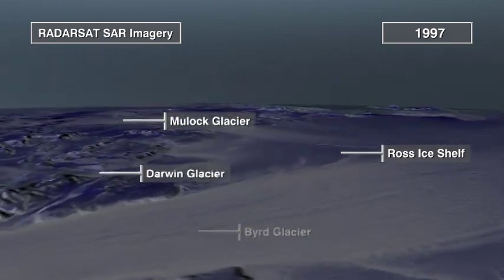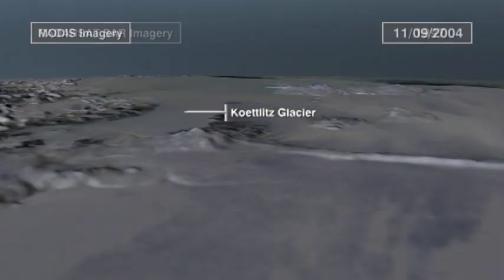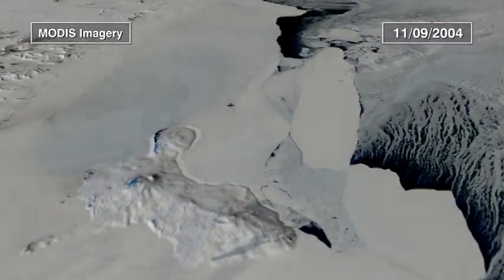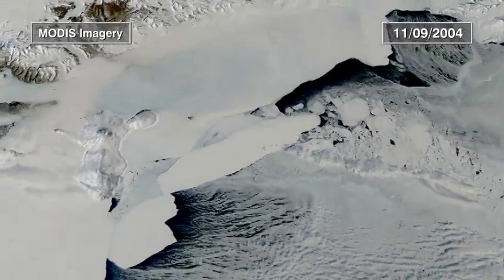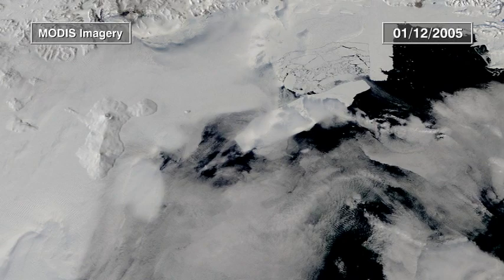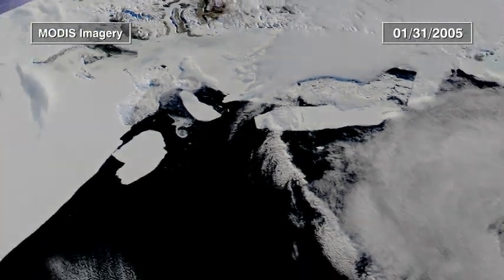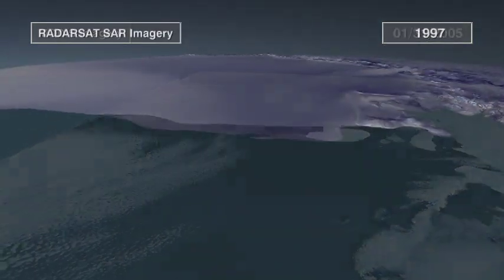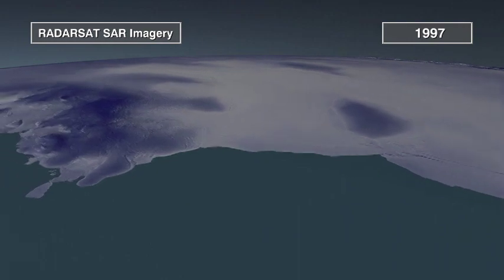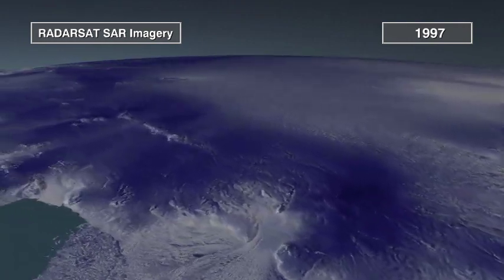The largest of these, the Ross Ice Shelf, is the size of France. Where they meet the sea, mountains of ice crack and crumble. The resulting icebergs can float for years. Ice shelves surround half the continent. They slow the relentless march of ice streams and glaciers, like dams hold back rivers.